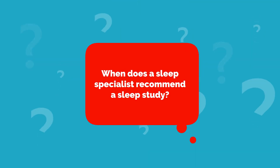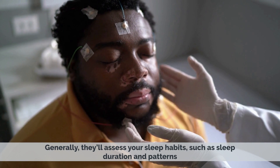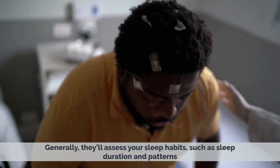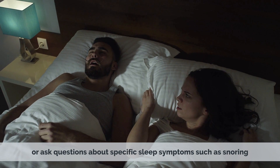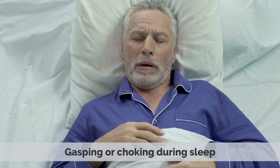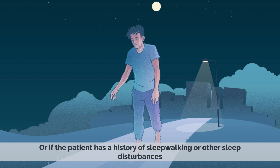When does a sleep specialist recommend a sleep study? Generally, they'll assess your sleep habits, such as sleep duration and patterns, or ask questions about specific sleep symptoms, such as snoring, gasping, or choking during sleep, or if the patient has a history of sleepwalking or other sleep disturbances.